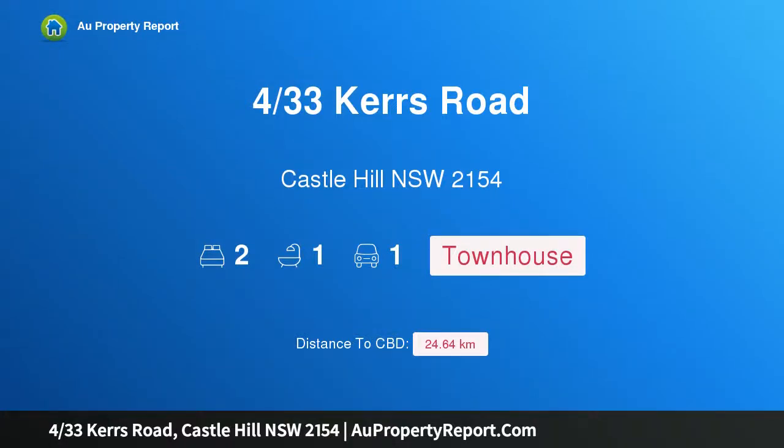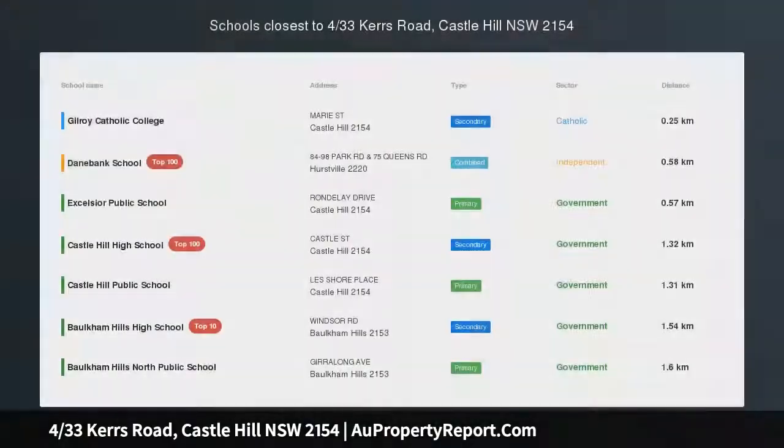Hi, I am glad to introduce property 433 Kers Road, Castle Hill, New South Wales, 2154.